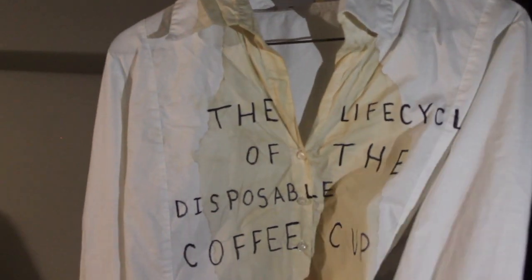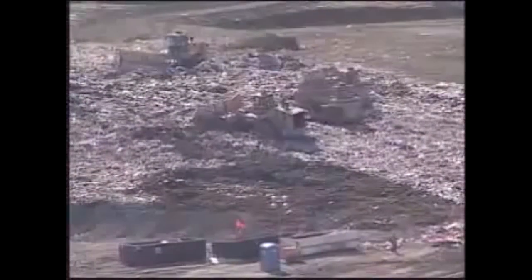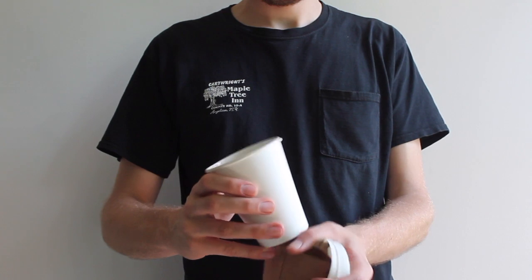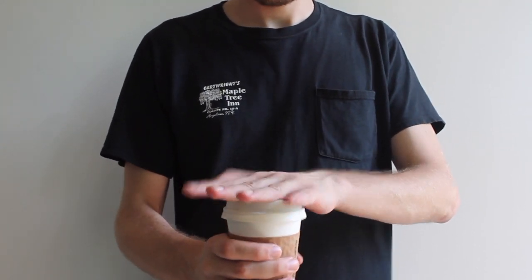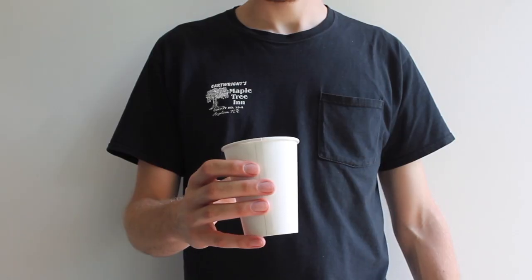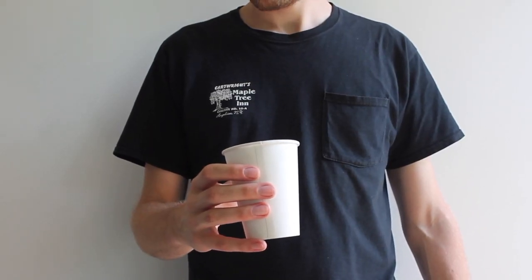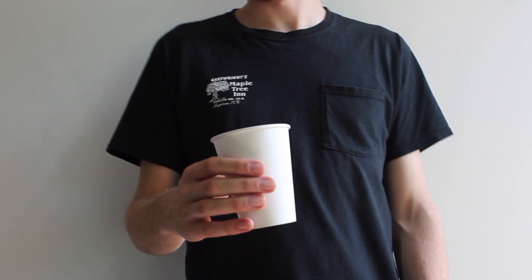The paper cup was invented around the turn of the 20th century to stop the spread of disease. Today it's an integral part of our culture. Paper cups provide a convenient and hygienic way to serve food and beverages, and the lining of watertight plastic or wax prevents any nasty leaks.